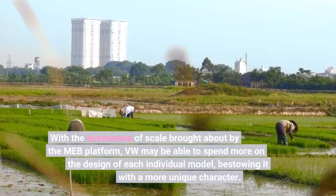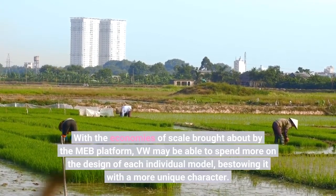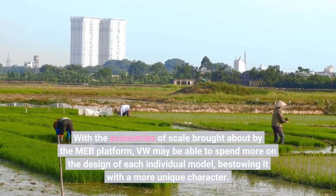With the economies of scale brought about by the MEB platform, VW may be able to spend more on the design of each individual model, bestowing it with a more unique character.